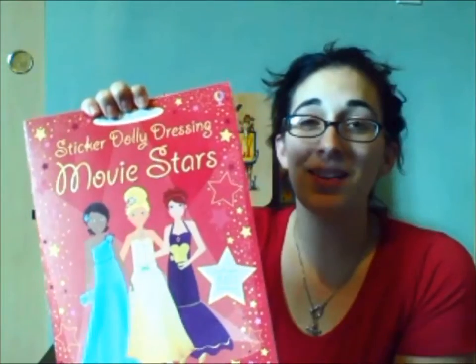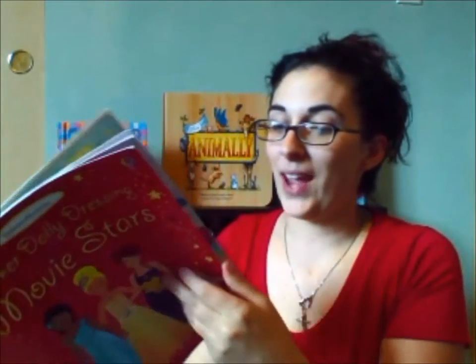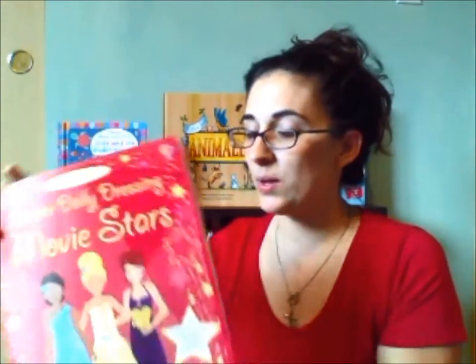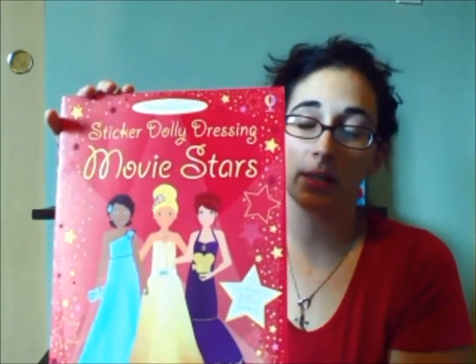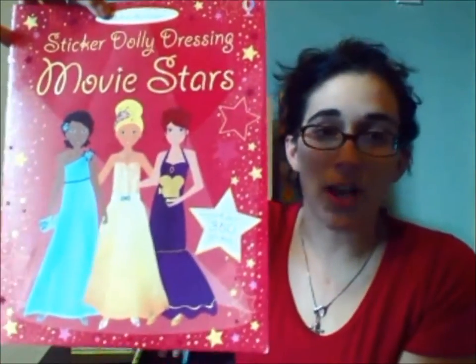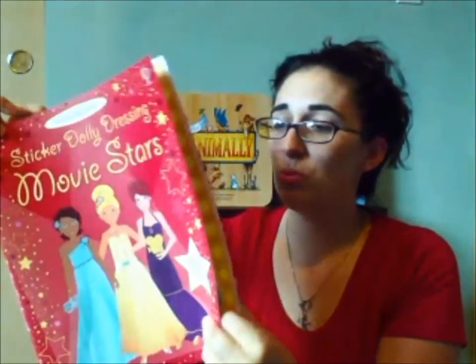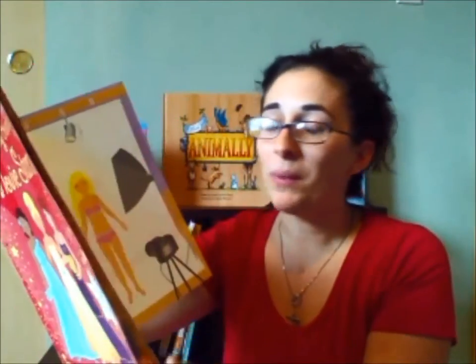This is basically the evolution of paper dolls. You basically have a whole bunch of pages with scenes. This one in particular is the story of three little actresses in Hollywood — Mia, Summer, and Jenna — and it basically just takes you through different things that they do while they're up and coming.